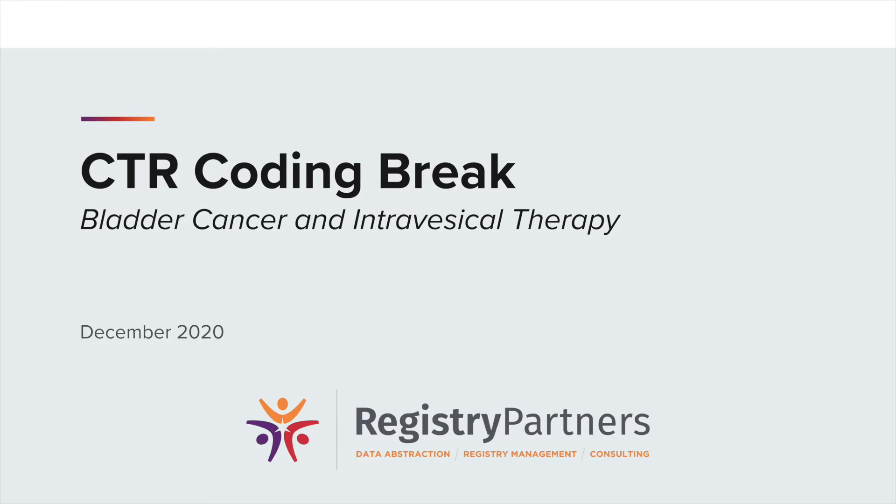Hello, welcome to Registry Partner's December CTR Coding Break. I'm Patricia Fordham, Quality Consultant for RPI, and today I'm going to talk about transurethral resection of bladder tumor, or TURBT, and intravesical therapy treatment codes.